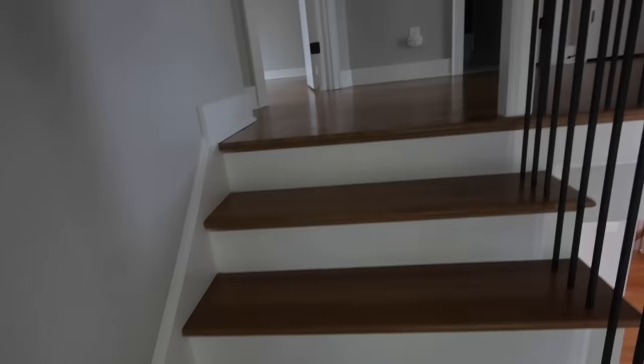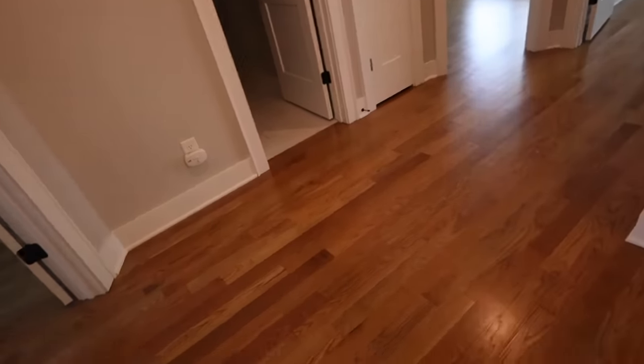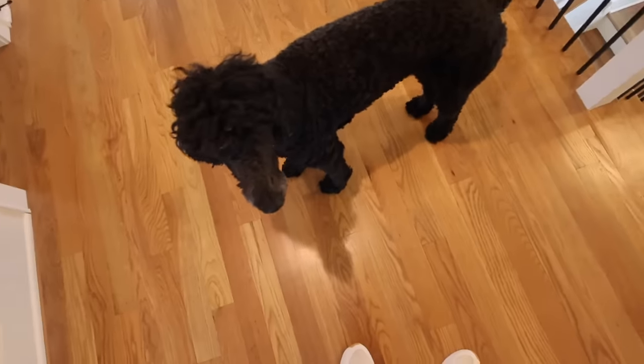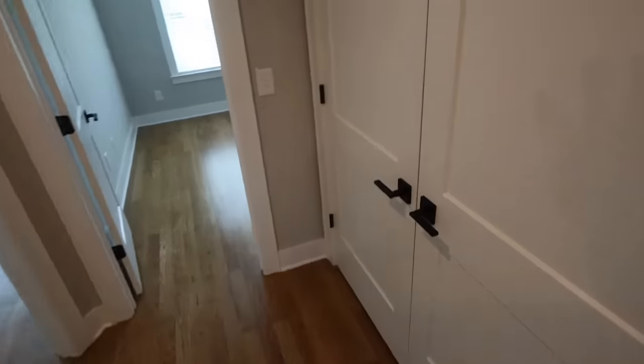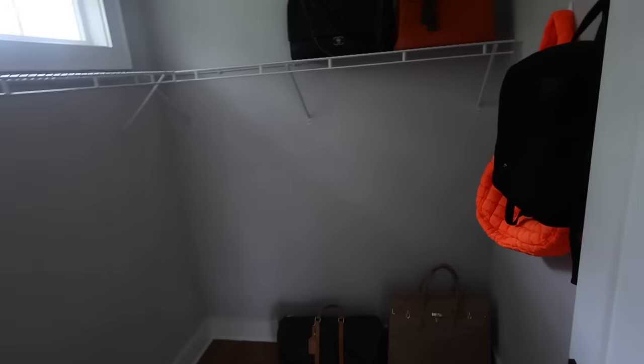So we have a really nice wide landing up here, which is something we didn't have in the other house that I really love. This is our laundry. This is the first guest room — everyone's on a remote, huge windows, and a huge walk-in closet where I've already been storing some bags. Over here is a linen closet for guests and company to keep all our linens — the shelves are all adjustable from the Container Store. Genius, love it.